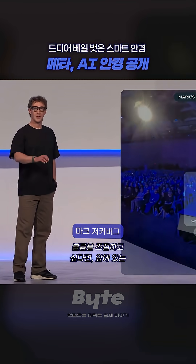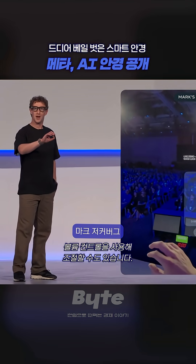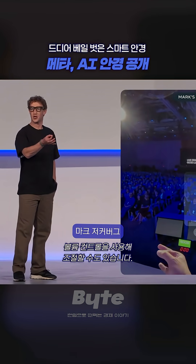If I want to adjust the volume, I act like there's a volume control in front of me, and I can just turn it.